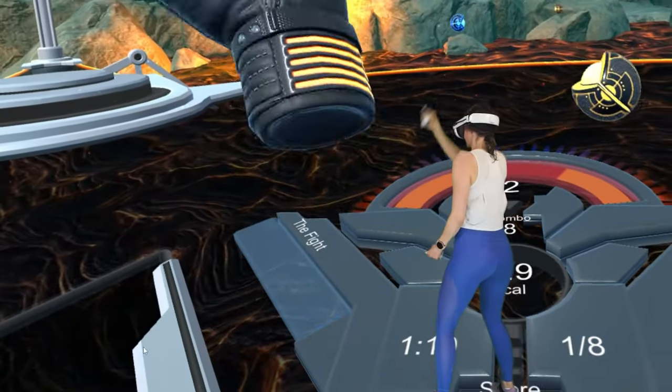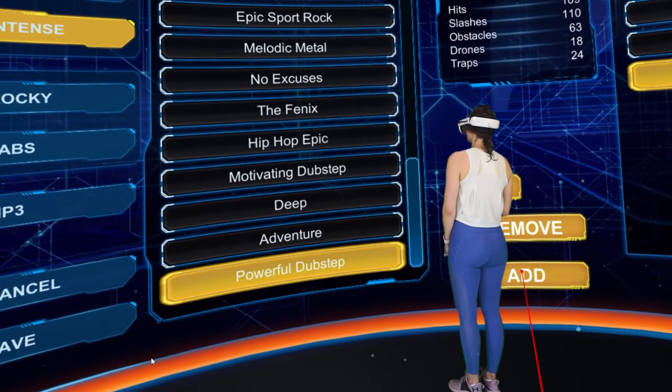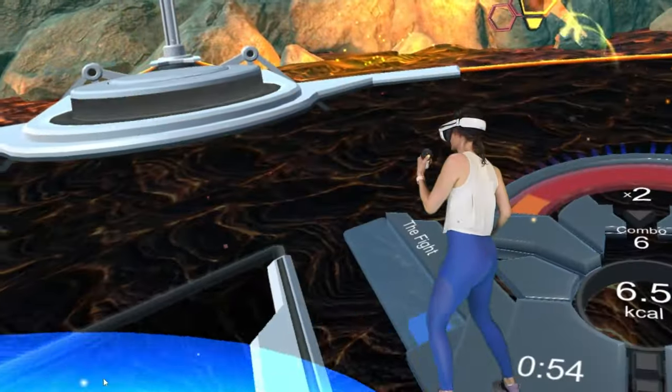Not only can you add your own music, but you can also create your own custom playlist, which allows you to include a warm-up and cool-down and workout for as long as you'd like without having to go back to the menu between each track.